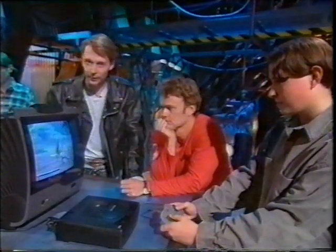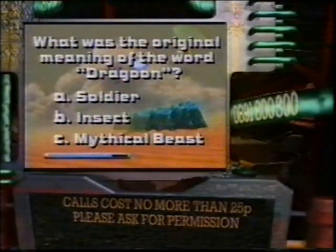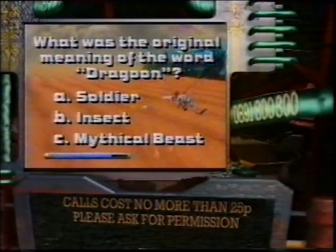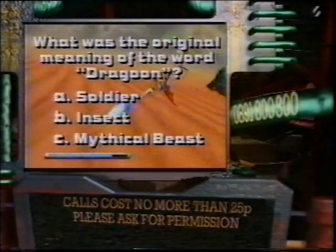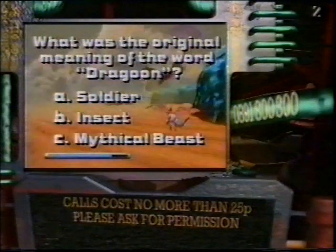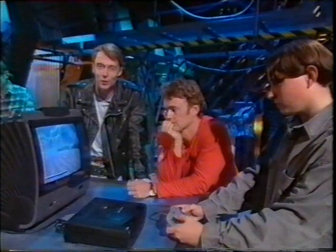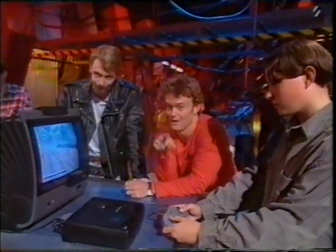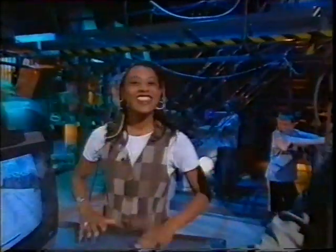That's just about it for this week. Just time to fit in our competition — we're giving away a Sega Saturn with Panzer Dragoon. The question is: what was the original meaning of the word 'dragoon'? Was it A, a soldier, B, an insect, or C, a mythical beast? If you think you know, call us on 0891 800 300. The call will cost you no more than 25p. The lines will stay open until midnight on Sunday, but do please get permission from whoever pays the phone bill before you dial — you can't win if you haven't asked for permission. That really is it for this week. So it's goodbye from me, and take it away, Andy and Craig.